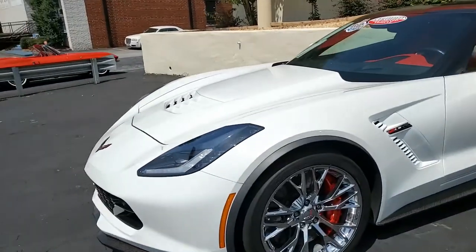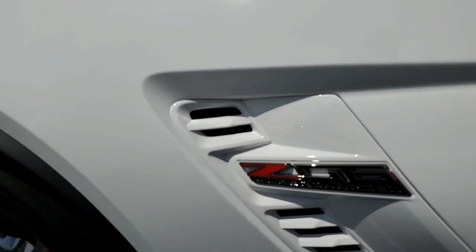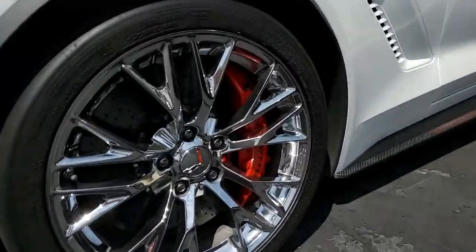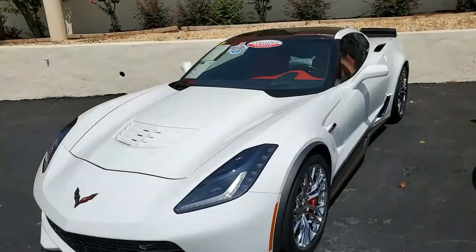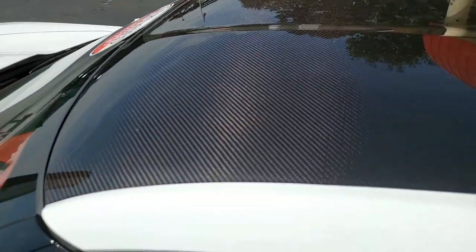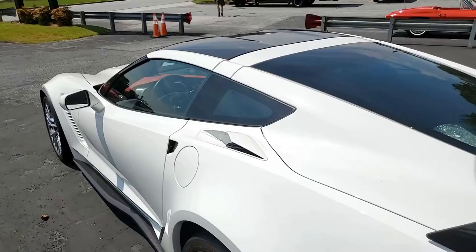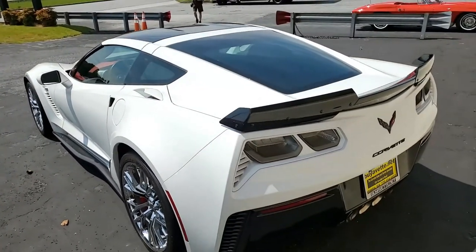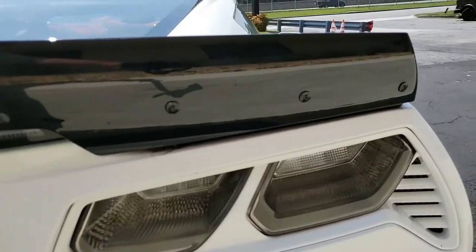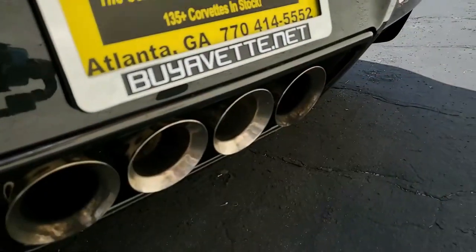Factory features on this car include the $8,945 3LZ Preferred Equipment Group — that includes navigation, performance data recorder, NAPA leather seating, color-keyed and leather-wrapped instrument panel, center console, door panels, Bose 10-speaker AM/FM/XM/MP3 stereo, steering wheel controls, auto-dimming mirrors, heated and vented seats, power dual bolster seat and lumbar, theft deterrent, universal garage door transmitter, memory package, front camera, and suede microfiber-wrapped upper trim package.